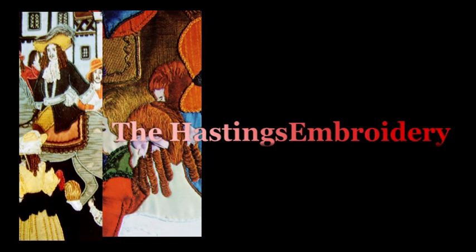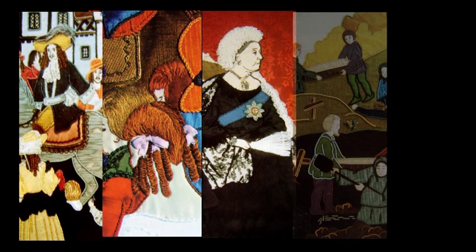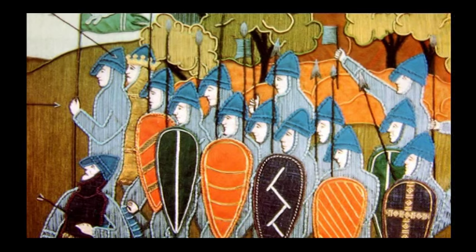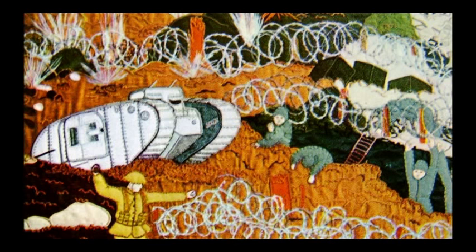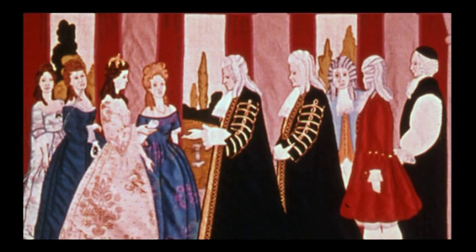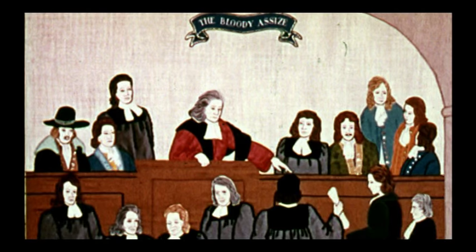It is hoped that this film will give the embroidery a new audience and remind others of the celebrations held in 1966. The then county borough of Hastings had decided to celebrate the 900th anniversary of the battle, and the celebrations organiser, Group Captain Ralph Ward, suggested an embroidery along the lines of the famous Bayeux Tapestry. The Royal School of Needlework, under its principal Mrs. Grace Hamilton King, was commissioned to create the 27 panels with a total length of 243 feet, or 74 metres.